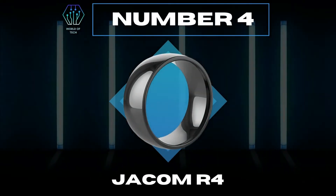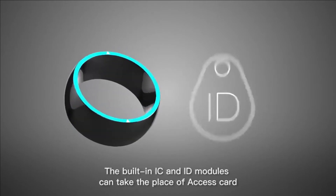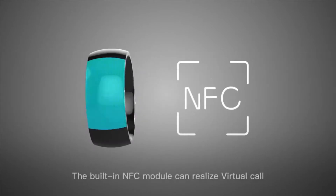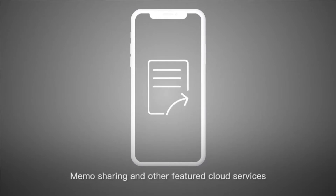Number 4: Jakam R4. It is a multifunctional RFID finger ring. The built-in IC and ID modules can take the place of access cards, parking cards, membership cards, shopping cards, and other RFID cards. The built-in NFC module can realize virtual calls, scene notifications, business card sharing, memo sharing, and other featured cloud services.